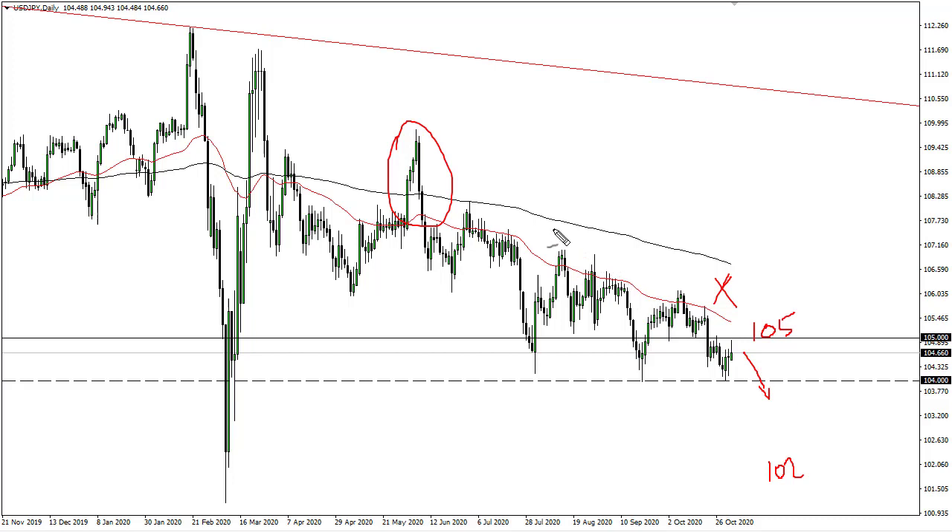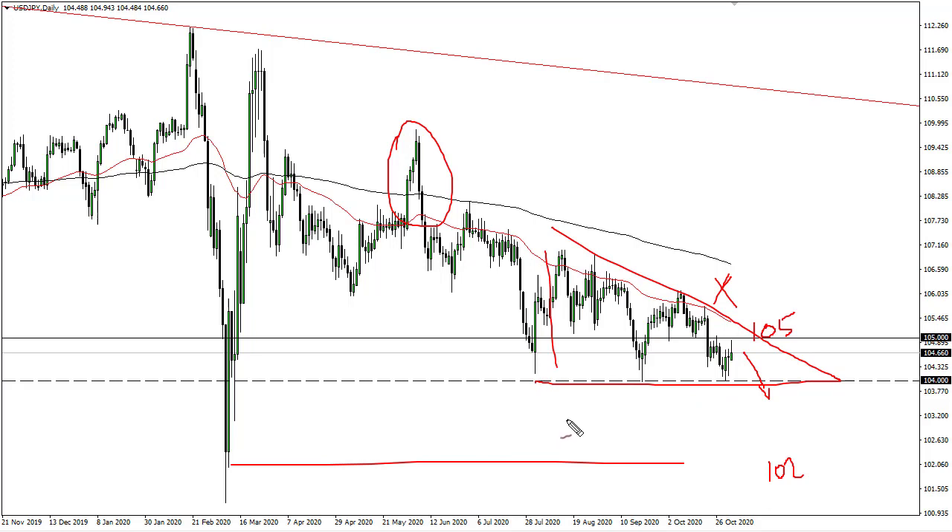Beyond that, we also have a descending triangle which also measures for a move down to 102. So this is all lining up nicely to sell short-term rallies.